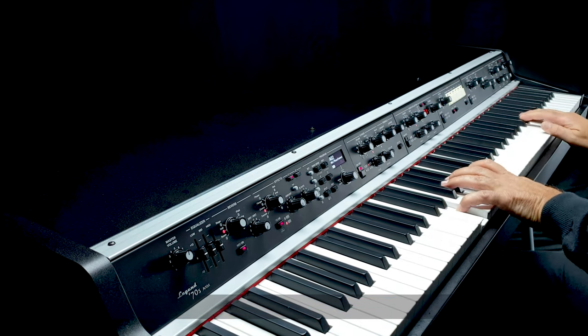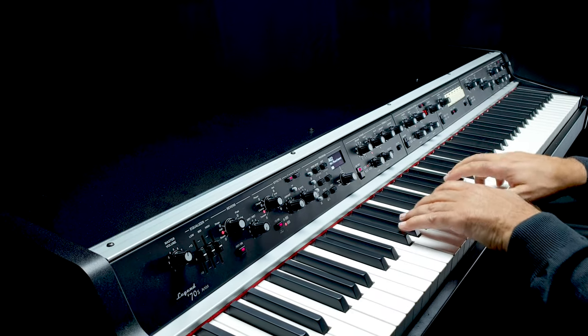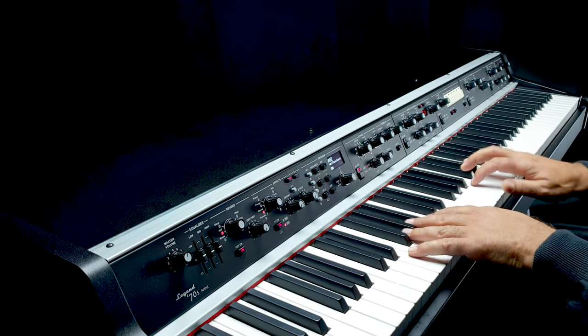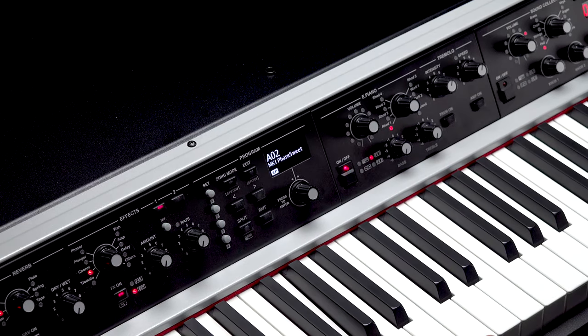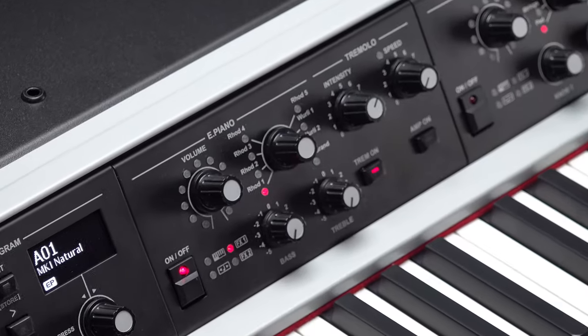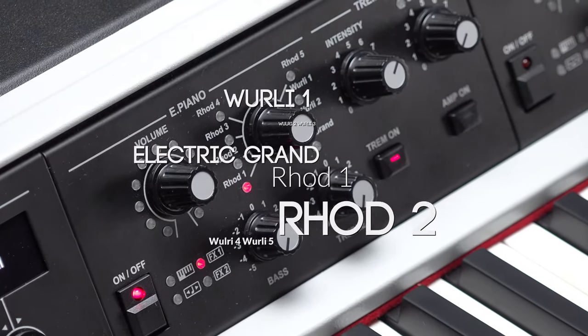The electric piano module is equipped with a sound generation engine powered by Viscount's exclusive physical modeling technology, which gives the sound a realism that no sample can have, and the same heart that only original instruments really have. The module offers eight distinct electric piano voices.